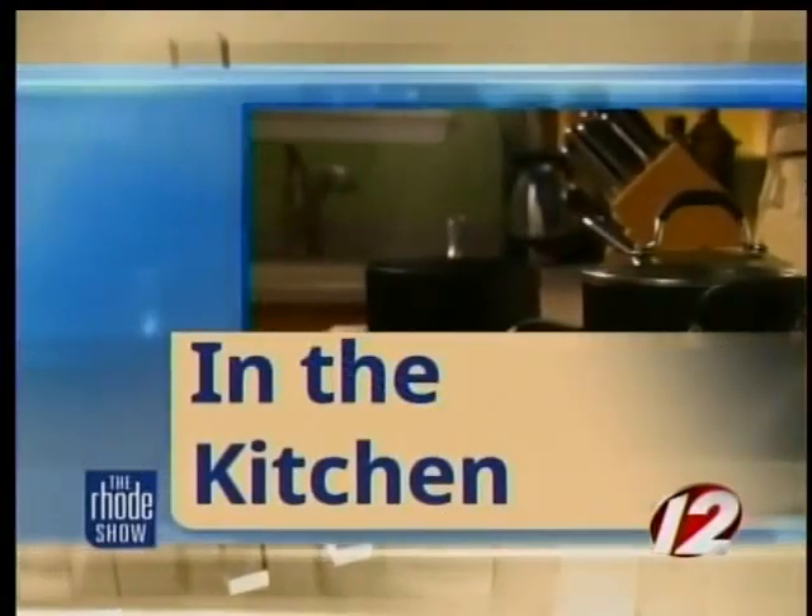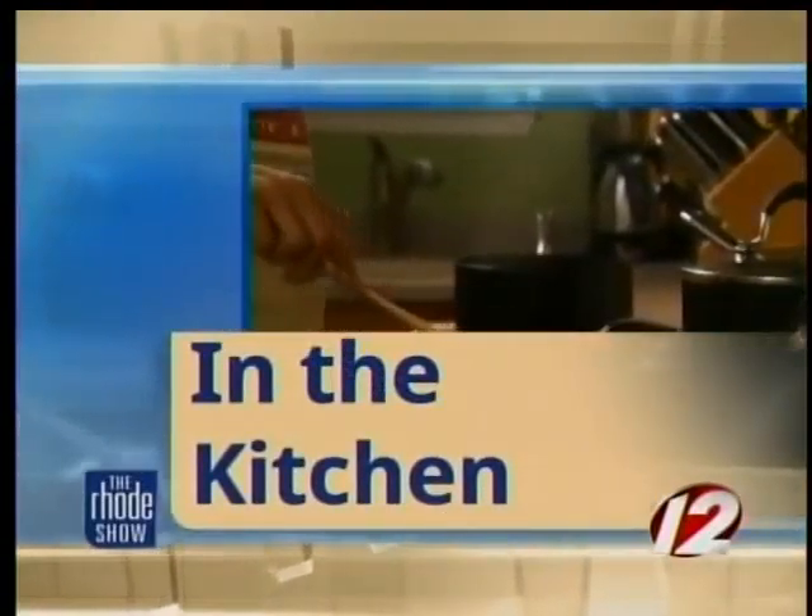We are cooking in the kitchen this morning for some Irish Eggs Benedict with Chef Nick Rabar from Avenue N. We're going to cook a little Irish-American food.